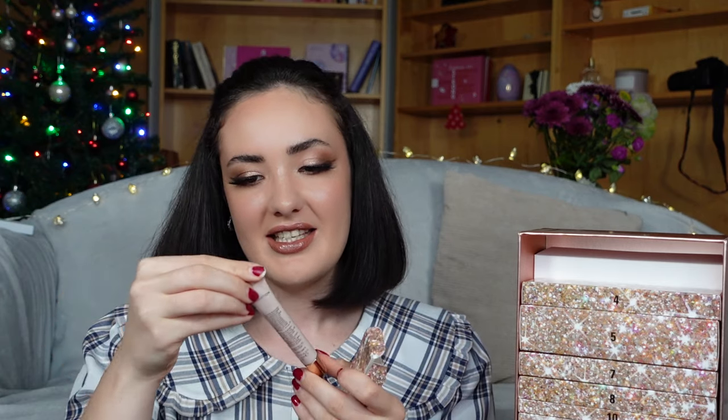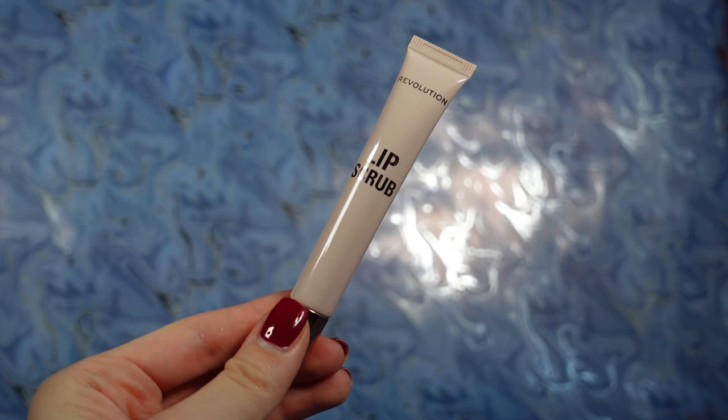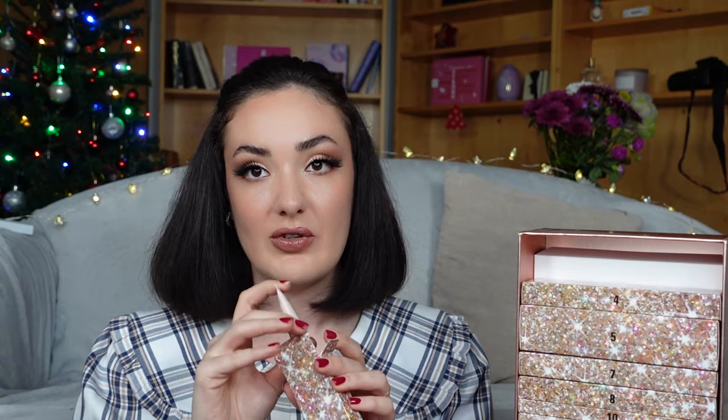Box number two is this one. It feels lightweight. This is a Revolution Lip Scrub — I guess that this is full size. Very nice of them.